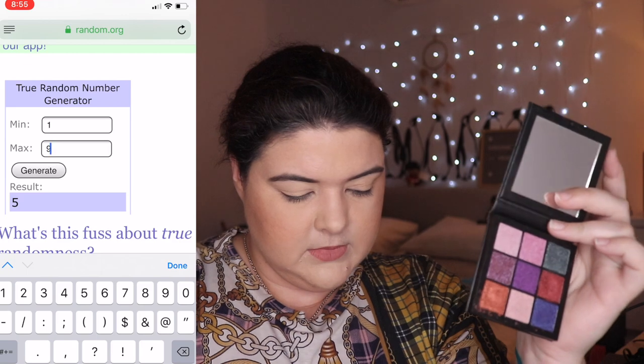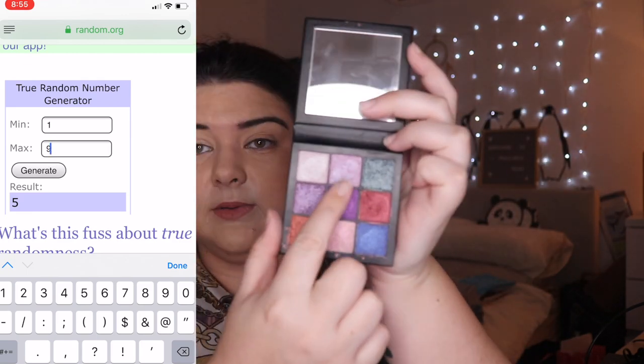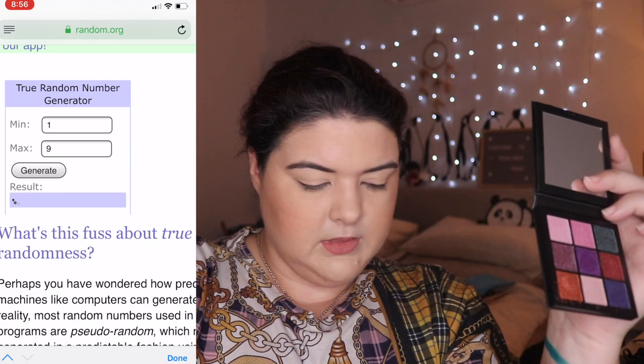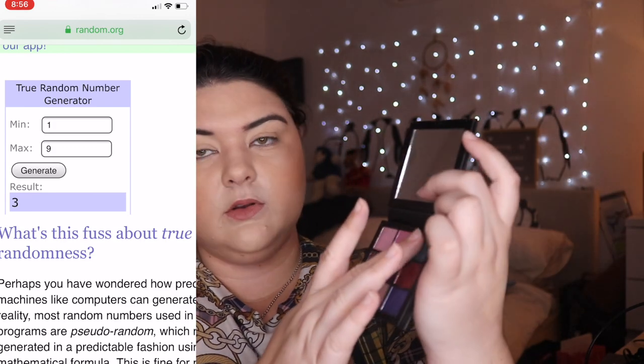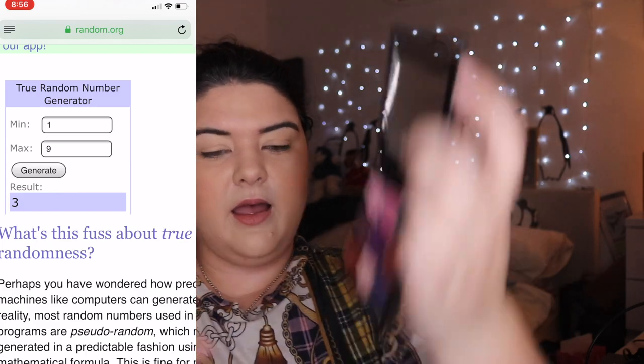We're gonna go dark and smoky today! From the Gemstones palette, number five is purple and number three is green. All right, so here are our six shades. I'm gonna leave you zoomed out today — just not in the mood for the zoom.